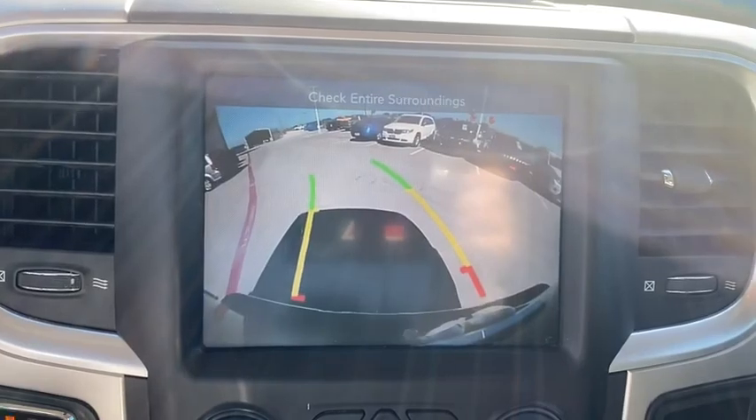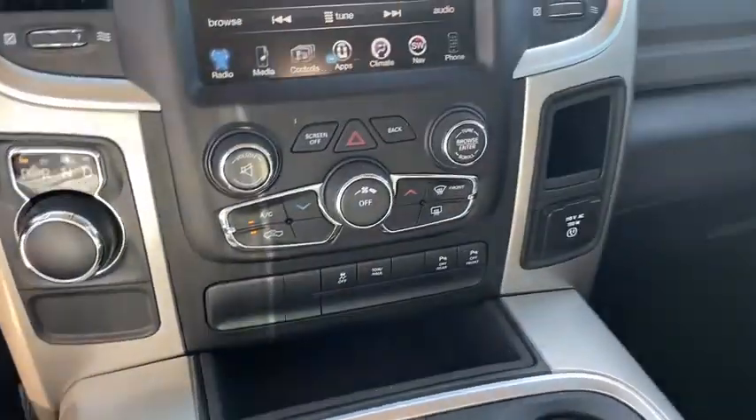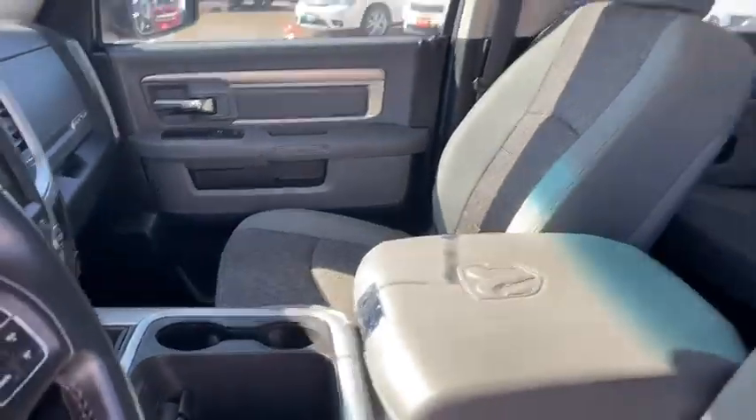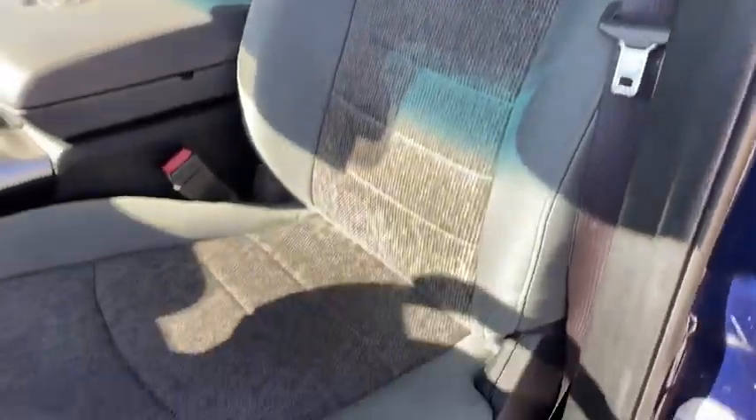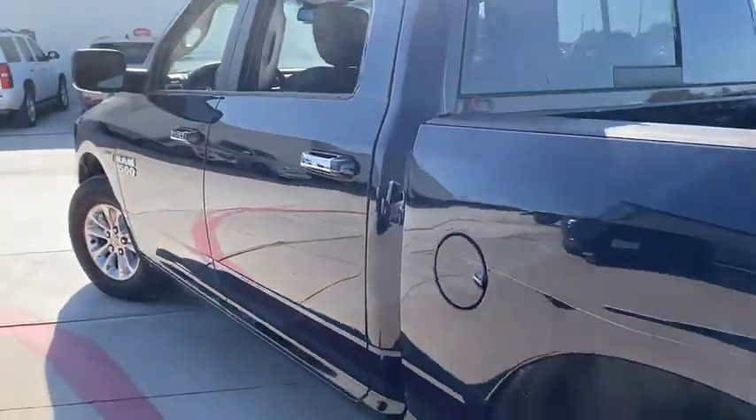Front floor mats, four-wheel disc brakes, ABS four-wheel, cruise control, universal garage door opener, auto-off headlights, AM-FM stereo radio, electronic stability control, power door locks, child safety locks, fog lamps, MP3 player.